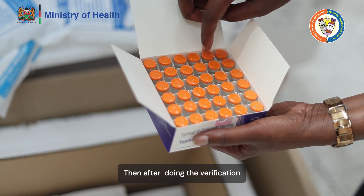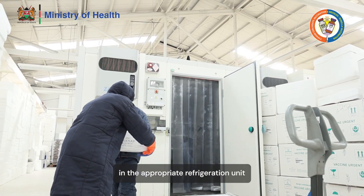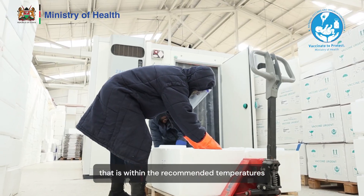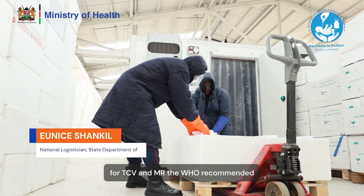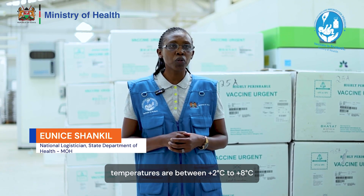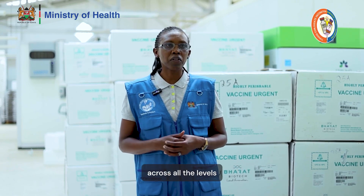After doing the verification, we store the vaccines in the appropriate refrigeration unit within the recommended temperatures. For TCV and MR, the WHO recommended temperatures are between positive 2 to positive 8 degrees centigrade across all levels.